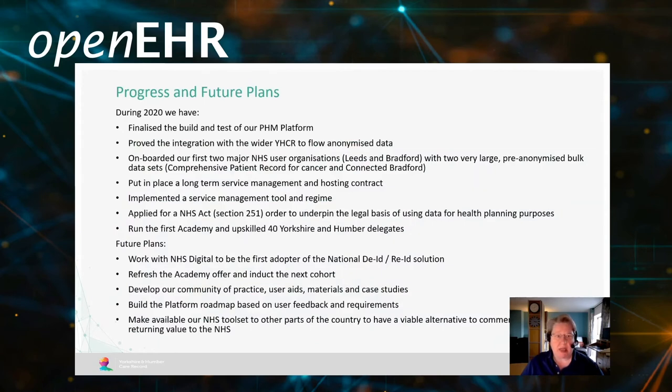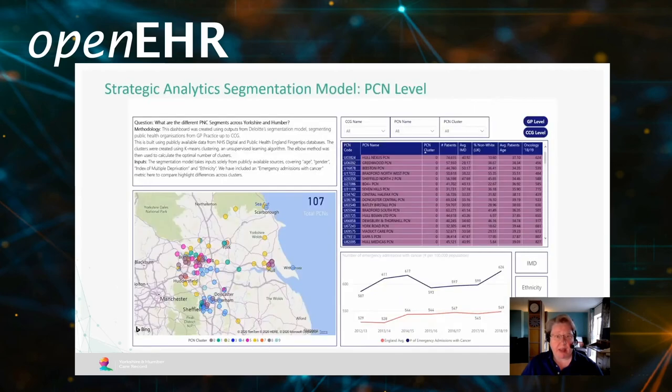The progress to date and future plans can be seen here. During 2020 we finalised the build and test of our PHM platform and improved integration with the wider flow. We also upscaled the first of our digital academies for 40 Yorkshire and Humber delegates, which we'll be repeating over the next few years. This is an example of one of our strategic analytical segmentation models, looking at geo-mapping and in particular primary care networks and their responsibility through the NHS Long Term Plan to drive forward population health management at scale.